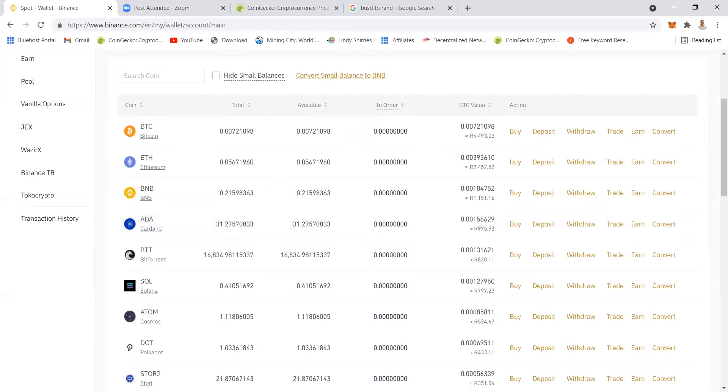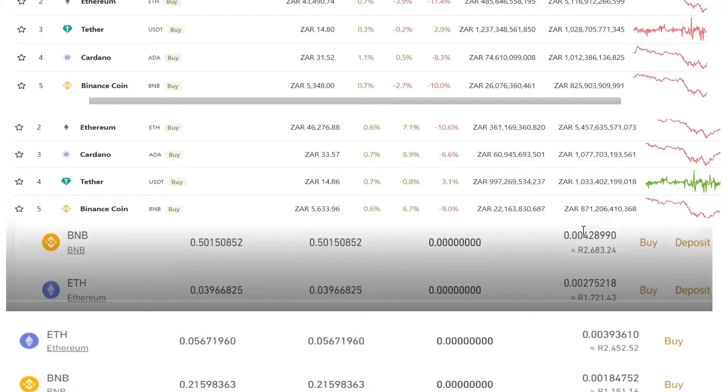I put the screenshot in a folder so we can monitor it together. The following day at 9:16 AM, I look at the CoinGecko screenshot — Ethereum used to be 43,000 but today it is 46,000. With Binance Coin, it was 5,348 but now it's 5,633. If you look at the difference, it was low and now it has grown. I am ready to withdraw and pay off the loan, and the profit will be what I make.